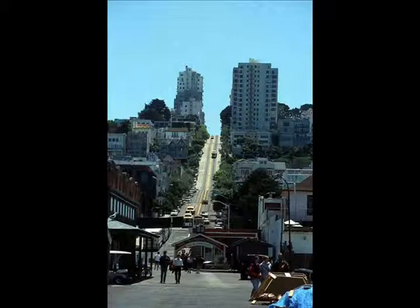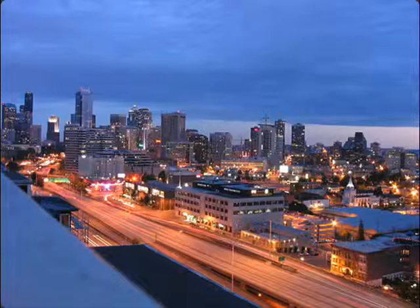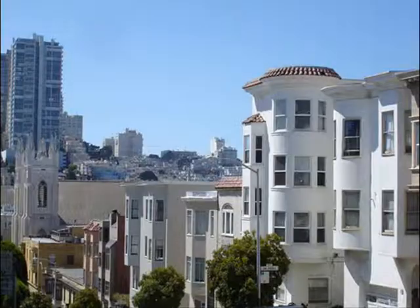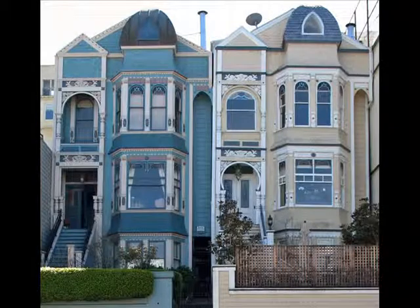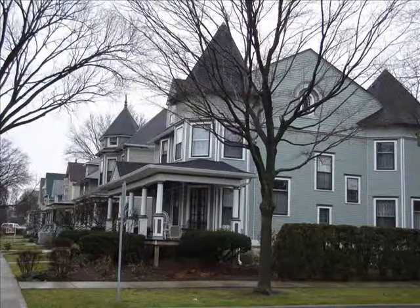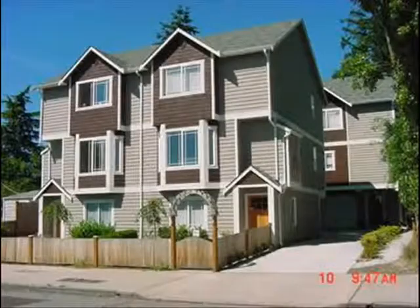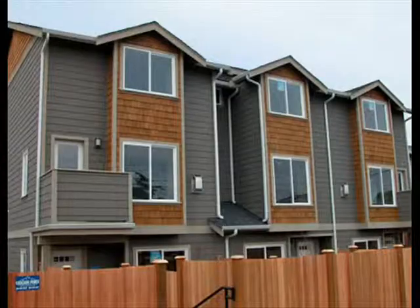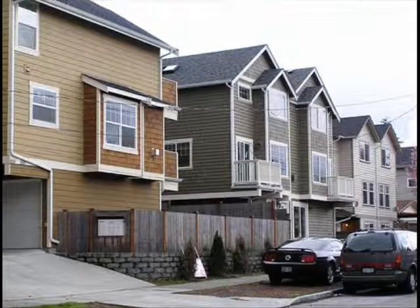Our cities are assembled in a hodgepodge of eclectic styles. Strata of architecture from subsequent generations accumulate next to each other. Sometimes this assortment of styles is pleasing to the eye and contributes to a sense of texture and history. However, all too often whole neighborhoods exude stylistic sameness with little or nothing to interest the eye.